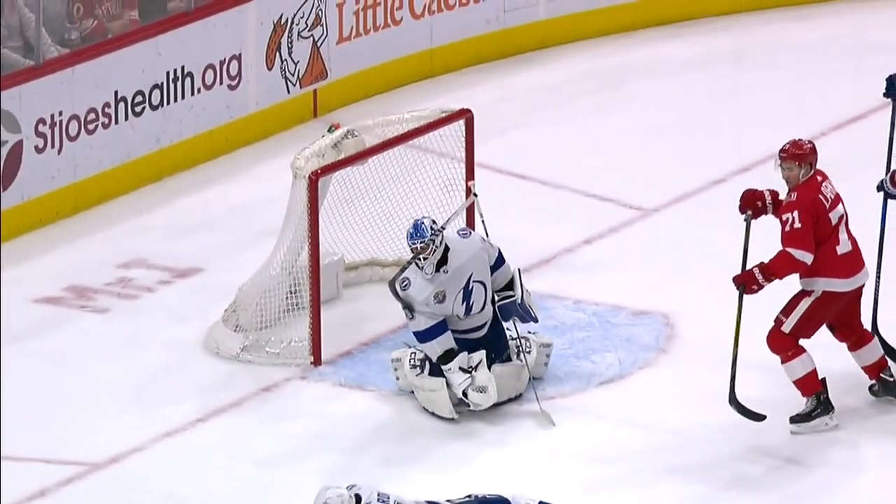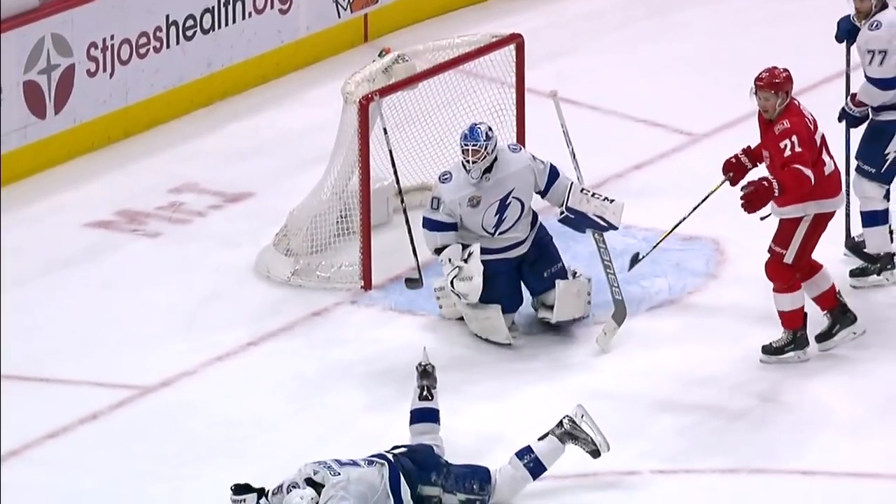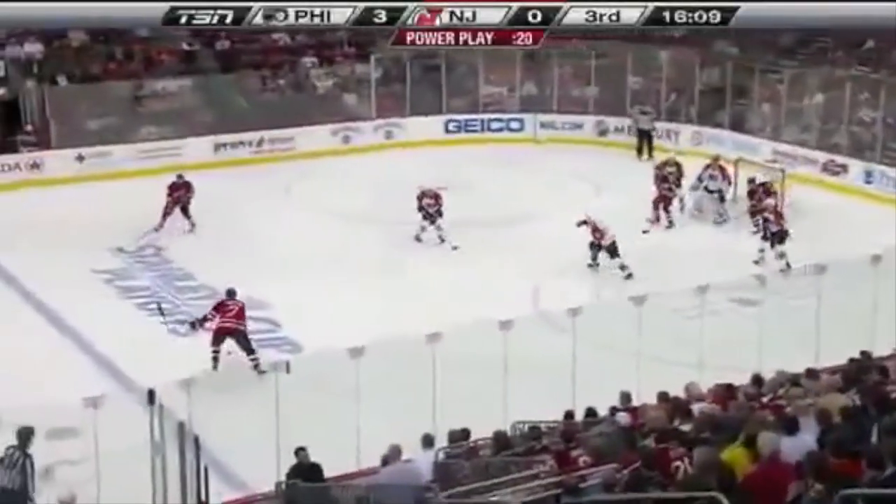Underneath the ear, and that's definitely concussion protocol.